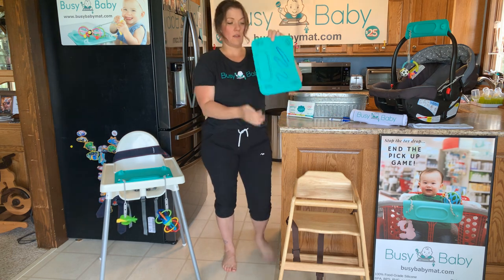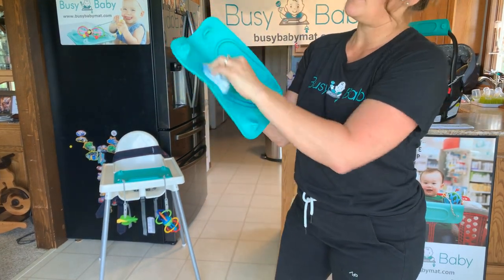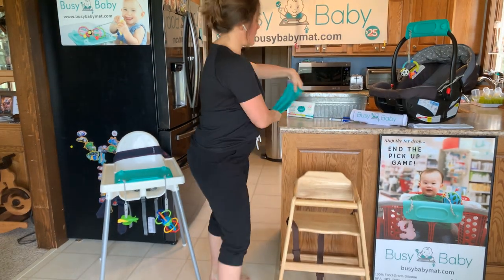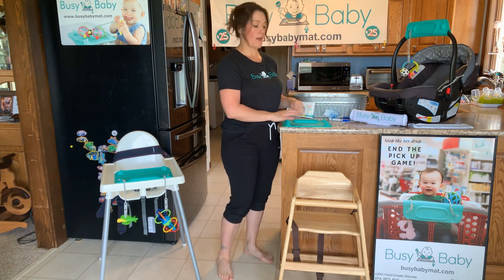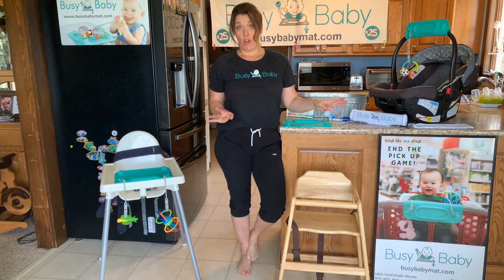Slap it on the table and you have a clean surface for their food. The coolest part is you can write on it and color on it as much as you want with washable markers. When the food comes, you can just use a baby wipe to get all that off. So now you have a clean surface — throw baby's food right on there. Zero to three at the restaurant, it's awesome.